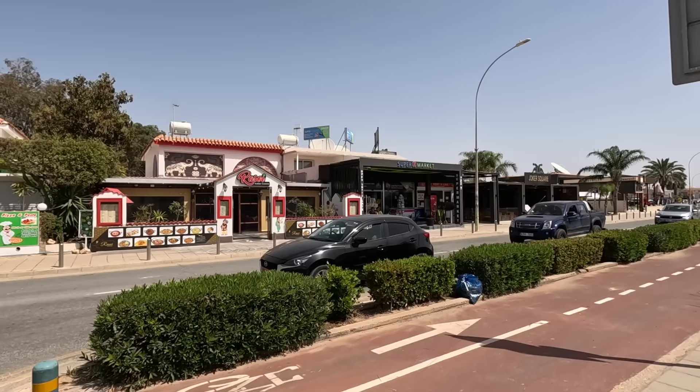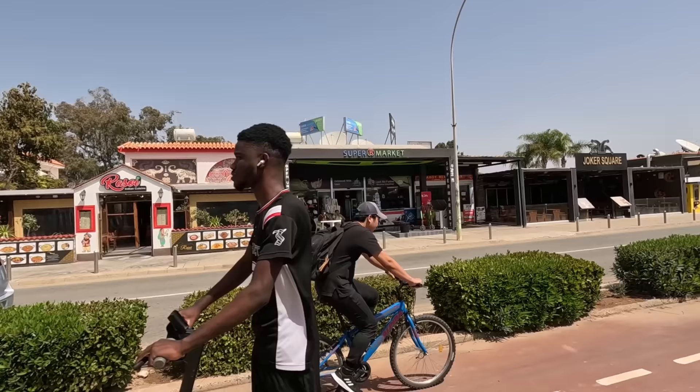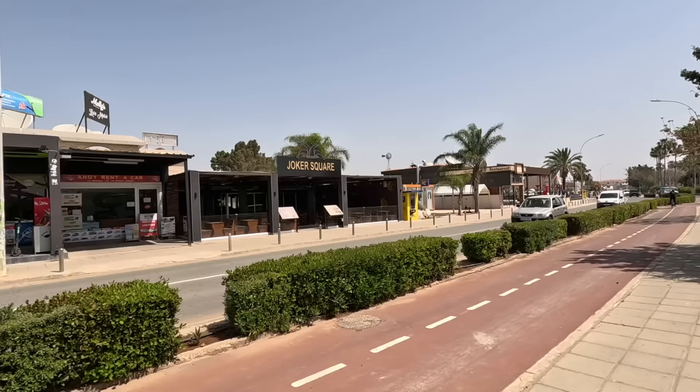Look at that — that's the Indian cuisine restaurant, RASOI. I think it's pronounced RASOI — R-A-S-O-I. Delicious Indian food, guys. We went there in the winter. Amazing place. If you're into Indian food, that's the place to try.